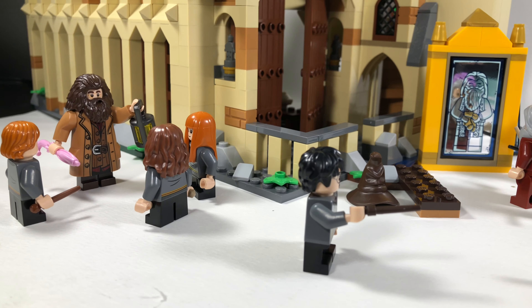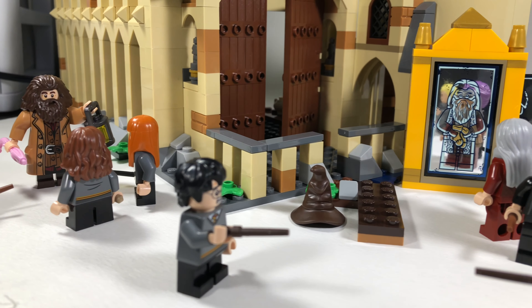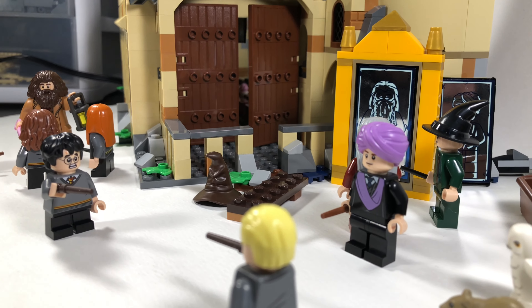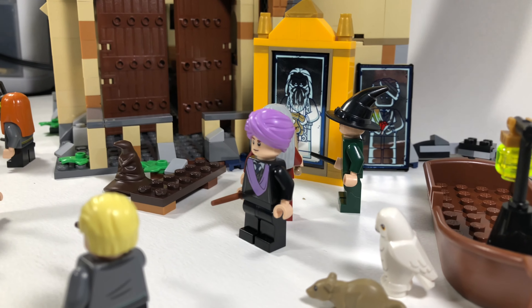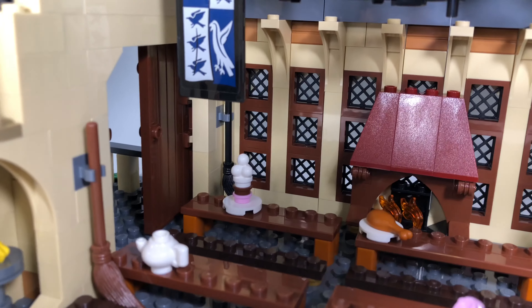And that's going to do it for the review of the Great Hall set. I hope you guys enjoyed — if you did, definitely leave a like and comment with what you think of the set. Let me know: are you going to be picking up any of the new Harry Potter sets, and if so, which ones? Thank you all so much for watching and I'll be back very soon with more uploads.